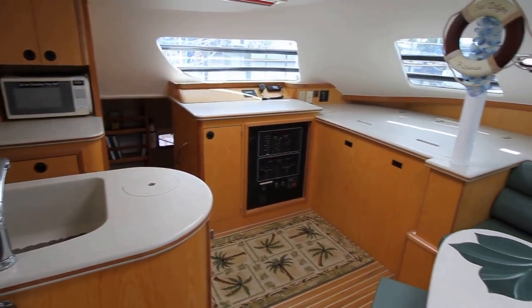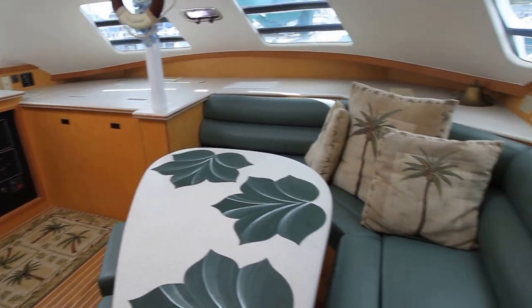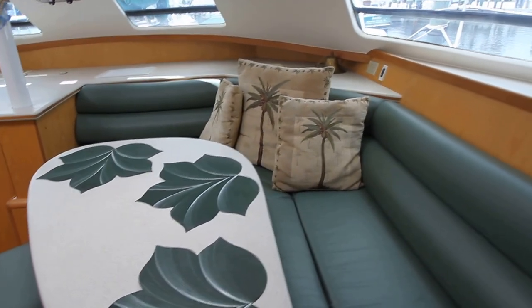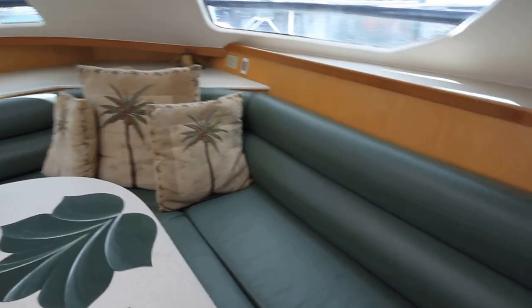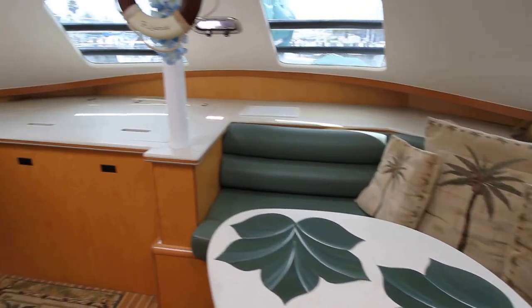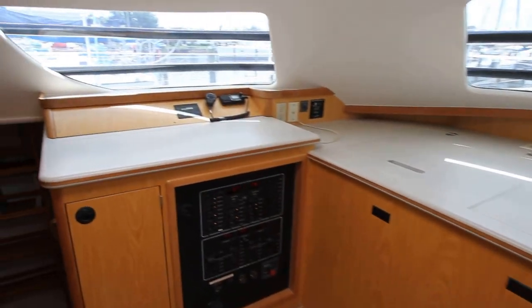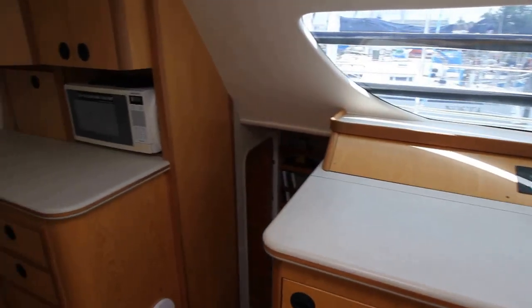This is the 2005 Manta 42 Sea Delight in Melbourne, Florida. Down in the salon area you can see the upholstery is like new — no sign of wear. It's the original owner's boat and he's kept this boat in great condition.